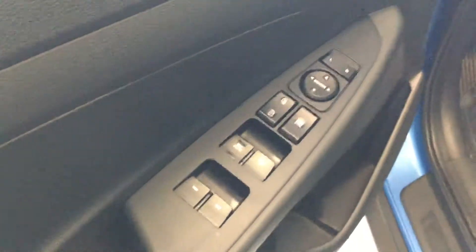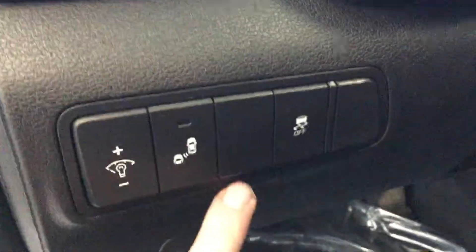Power windows, power locks, power mirrors. You also have your blind spot monitoring inside this one.